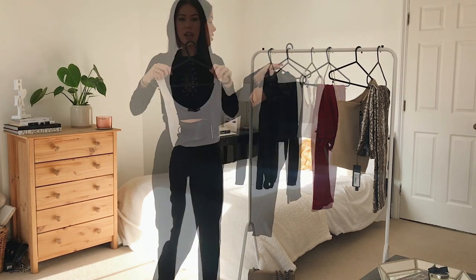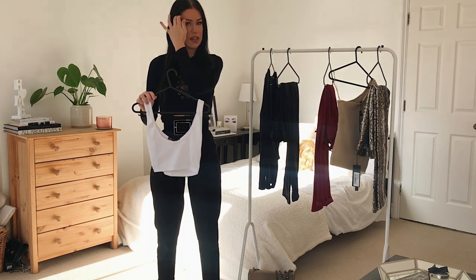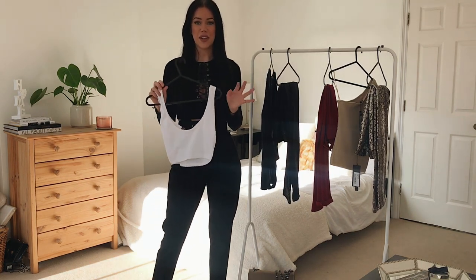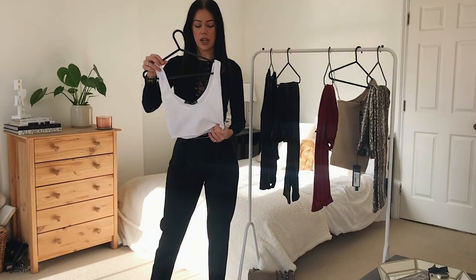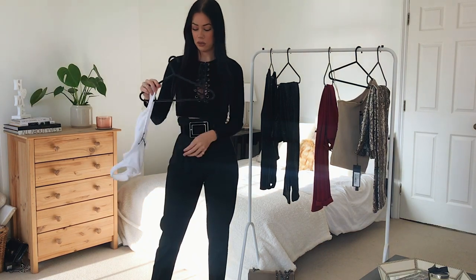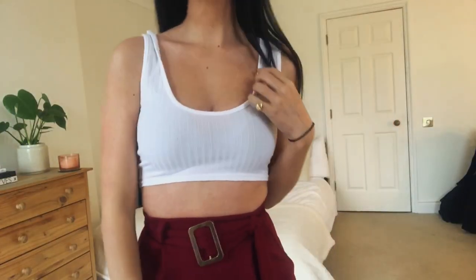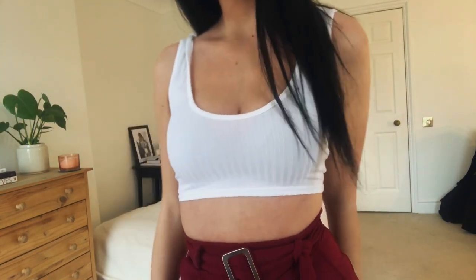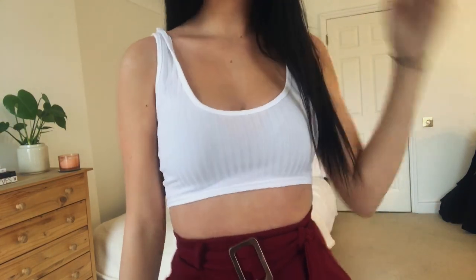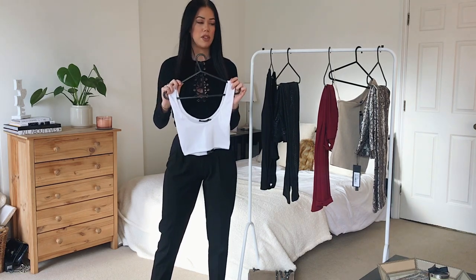Next up we have this basic ribbed crop tank in white. You can never have too many basics — there's always a style that's slightly different. I have so many crop tops but none that are really scoopy or in a ribbed material, so I had to get this one. This kind of crop top will go with absolutely everything — trousers, skirts, wide leg trousers on a night out, or leather trousers with trainers during the day with a coat over the top.